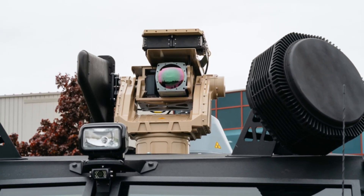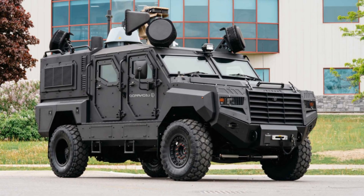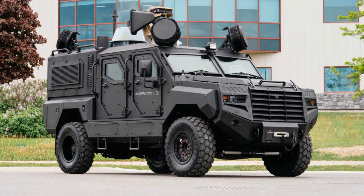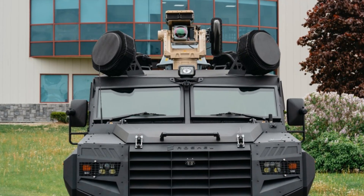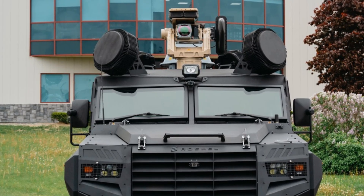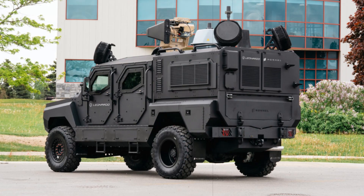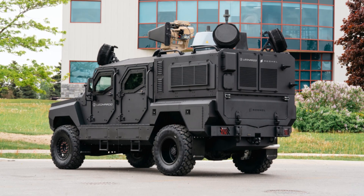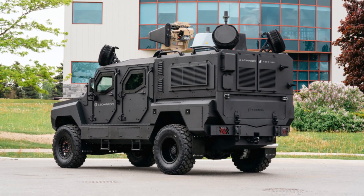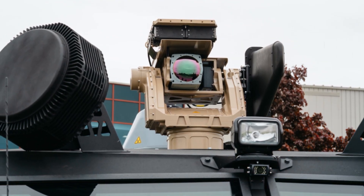Meanwhile, Chile is considering the Senator as a potential alternative to outdated MOWAG Piranha vehicles following the suspension of a previous procurement effort. Site inspections and regulatory adjustments are underway, and the actual acquisition may be conducted via the Canadian Commercial Corporation. Complementing the Senator, Roshel's smaller Captain vehicle — based on the Toyota Land Cruiser 70 — offers lighter protection and mobility; 20 units were shipped to Haiti in early 2025 under a U.S.-funded initiative.